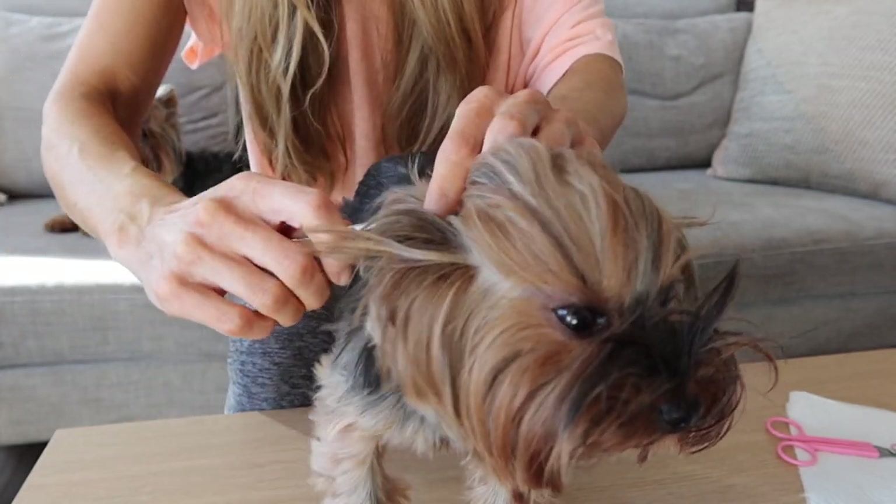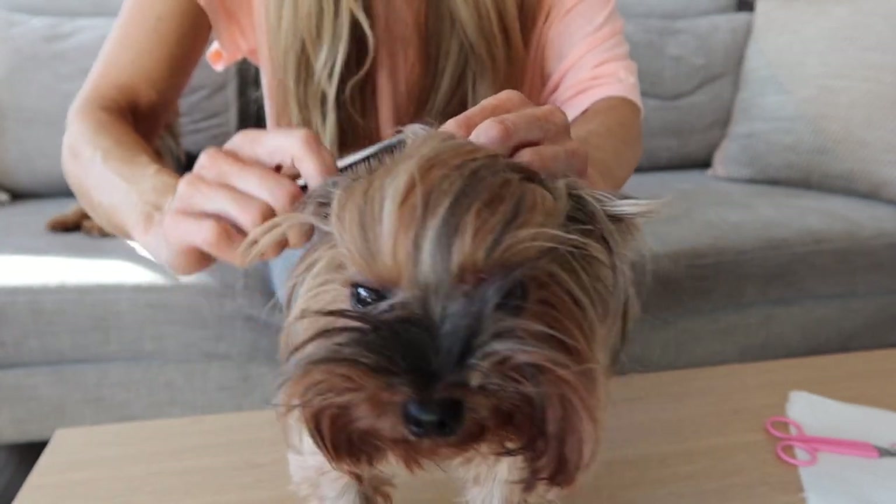This can get really uncomfortable for them if you don't take care of these parts, and I find that my Yorkies personally do get dirty very quickly.